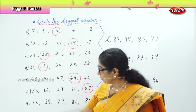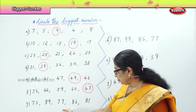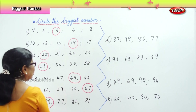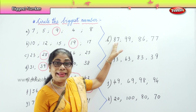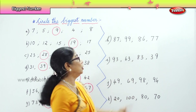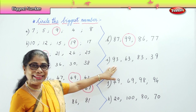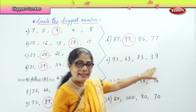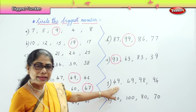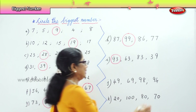And we have another row here: seventy-three, eighty-nine, seventy-seven, eighty-six, eighty-one. Which is the biggest one? Eighty-nine. Very good. Next we have eighty-seven, ninety-nine, eighty-six, seventy-seven. Which is the biggest one? Ninety-nine. Next lot of numbers: ninety-three, sixty-three, eighty-three, thirty-nine. Which is the biggest number? Ninety-three. Very good. Next: forty-nine, sixty-nine, ninety-eight, ninety-four. Which is the biggest? Ninety-eight. Very good.